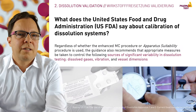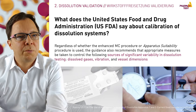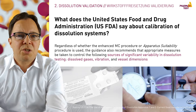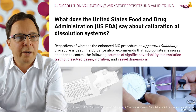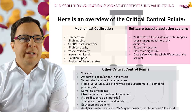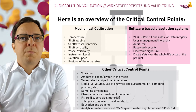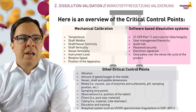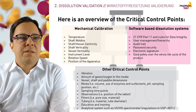In ASTM there is also guidance for the mechanical calibration of dissolution testers, mentioned under section 2.2. Once a unit meets all of the mechanical specifications included in this practice, it is considered calibrated and further calibration with dissolution calibrator tablets is not required. The critical control points for dissolution systems include mechanical calibration — for example, temperature and rotation speed — software control points under 21 CFR Part 11 and data integrity regulations, as well as vibration levels, amount of dissolved gases in the media, and sampling time points.